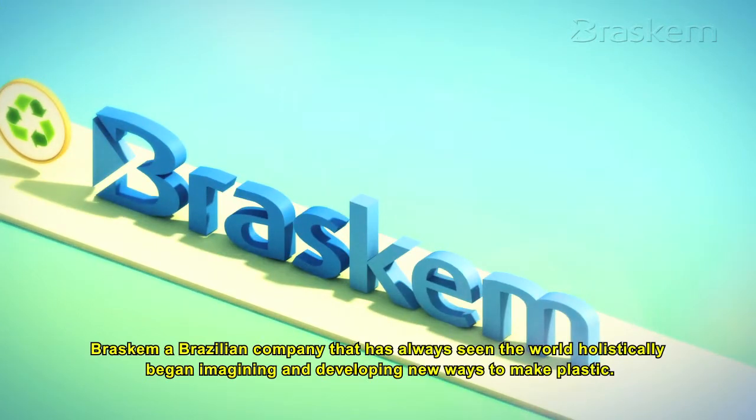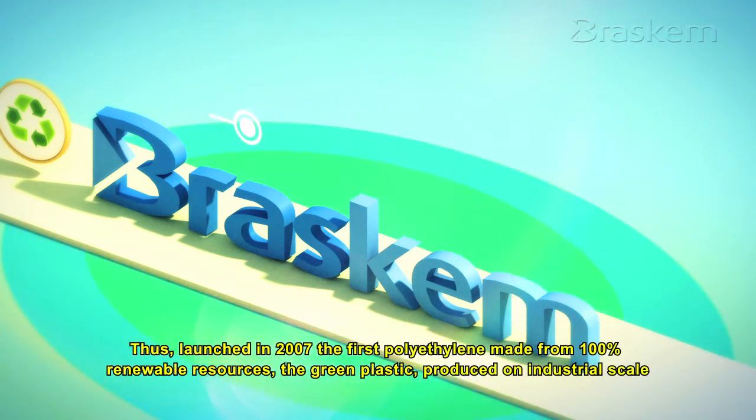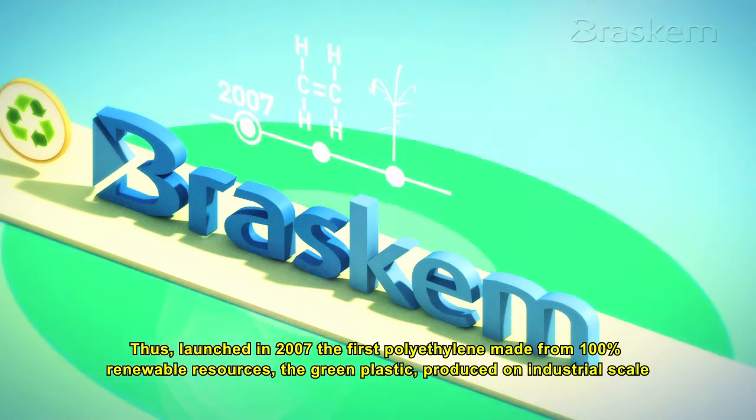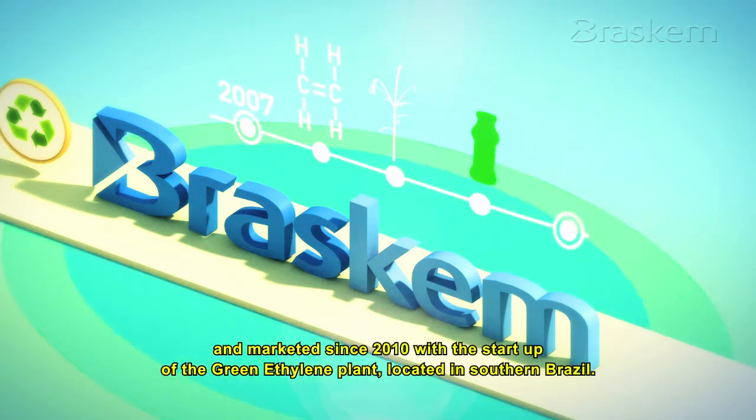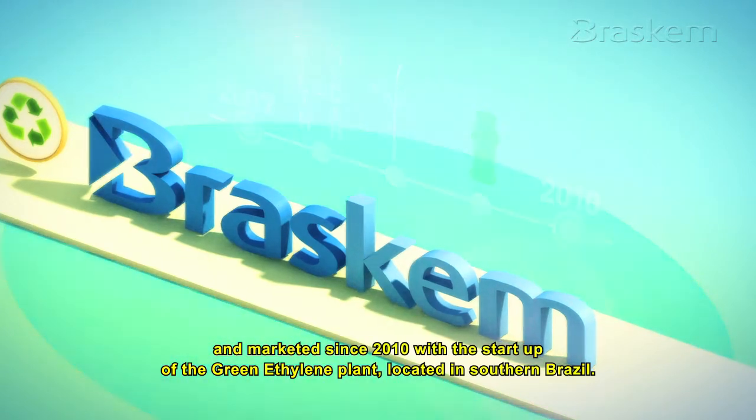Braskem, a Brazilian company that has always seen the world holistically, began imagining and developing new ways to make plastic. Thus it launched in 2007 the first polyethylene made from 100% renewable resources — the Green Plastic — produced on industrial scale and marketed since 2010 with the start-up of the Green Ethylene Plant, located in southern Brazil.